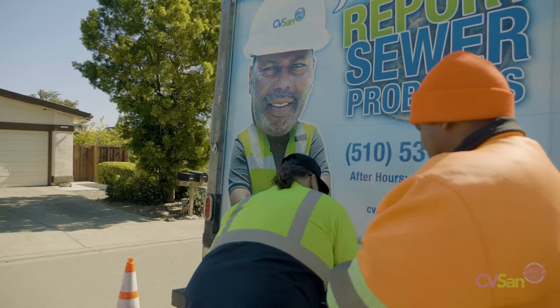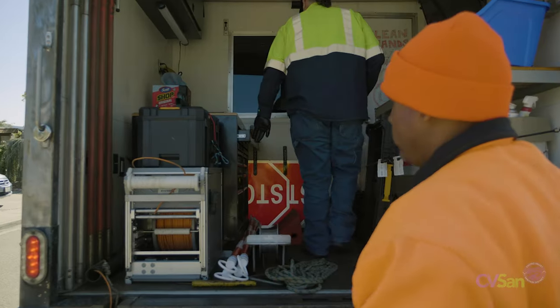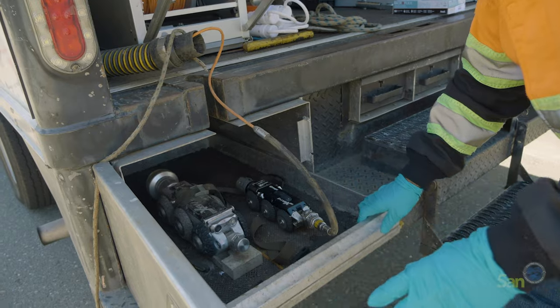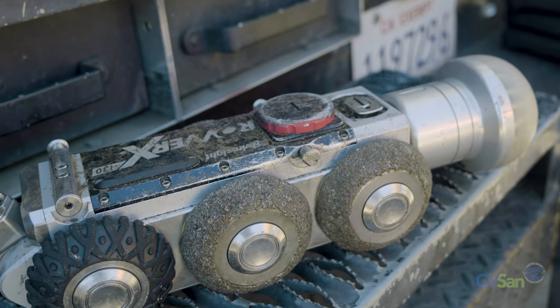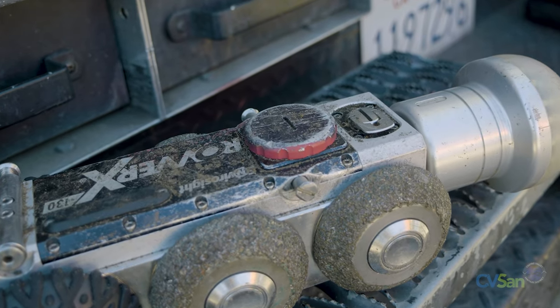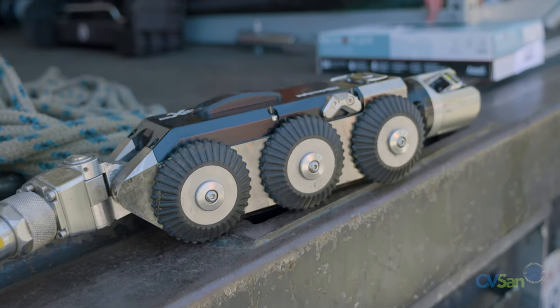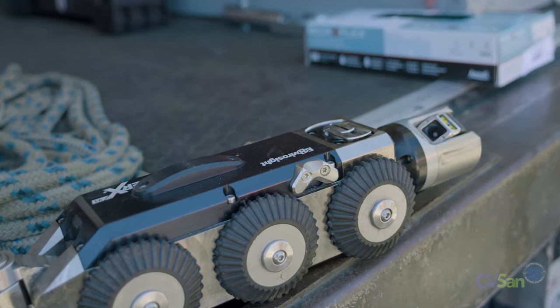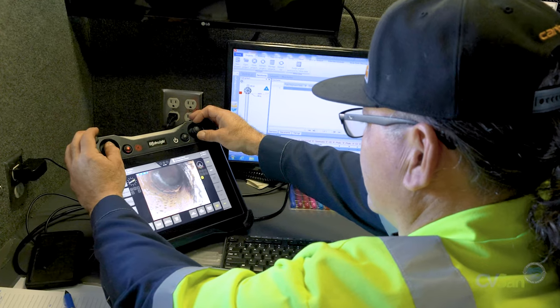When the CCTV team arrives for a pipe inspection, their first order of business is to prep the crawler. Here at CVSAN we use two different crawlers — that's the actual body that the wheels and camera head connect to — and we have three total cameras that snap onto the front end, interchangeable between both of them. Along with that, there are different wheel configurations that we can attach to each crawler. Being able to customize the CCTV crawler allows the team to inspect sewer pipes from six inches in diameter all the way up to 36 inches. The unique design of the crawler also eliminates the possibility of it flipping over and allows for easy maneuvering inside the sewer system.